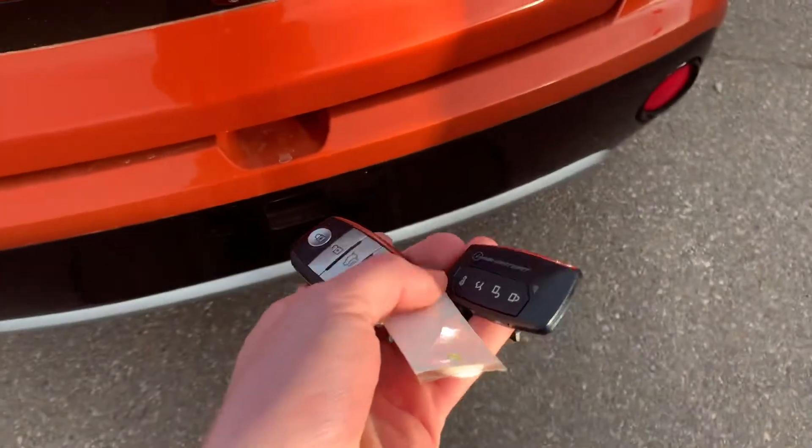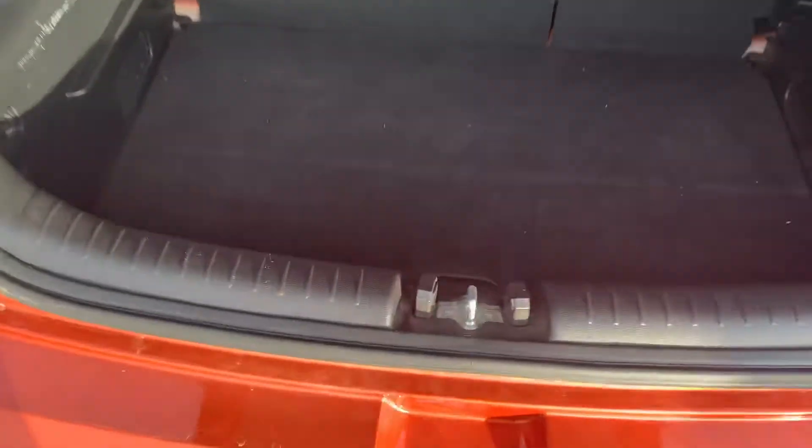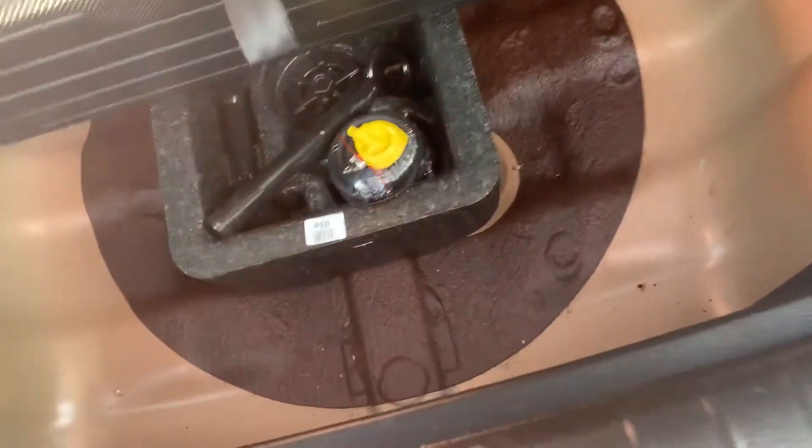We have keyless entry as well as command start. Lots of space back here in the Soul. We've got a little bit of extra cargo space underneath here as well as a cargo shade up top.